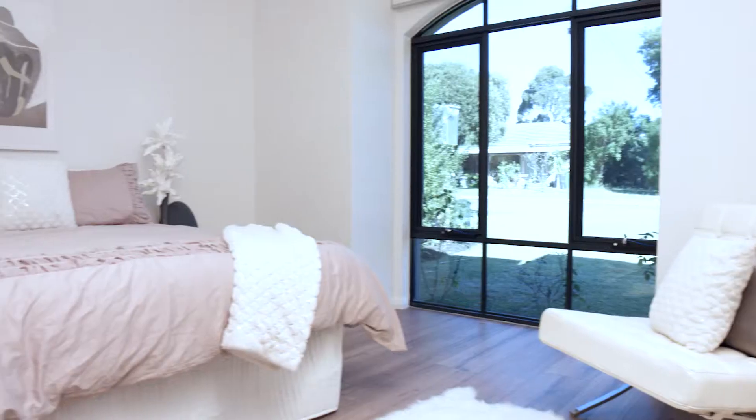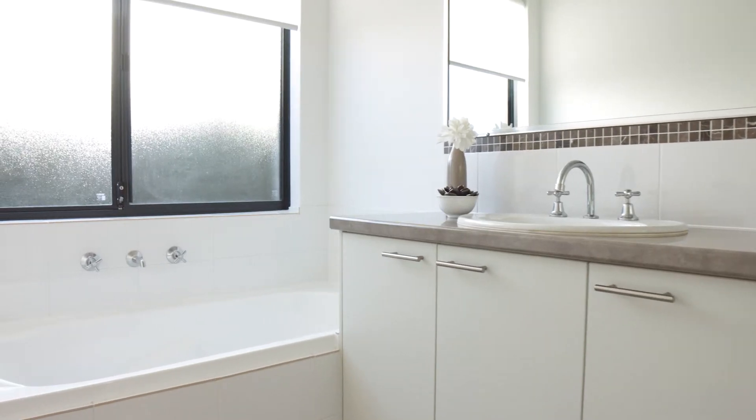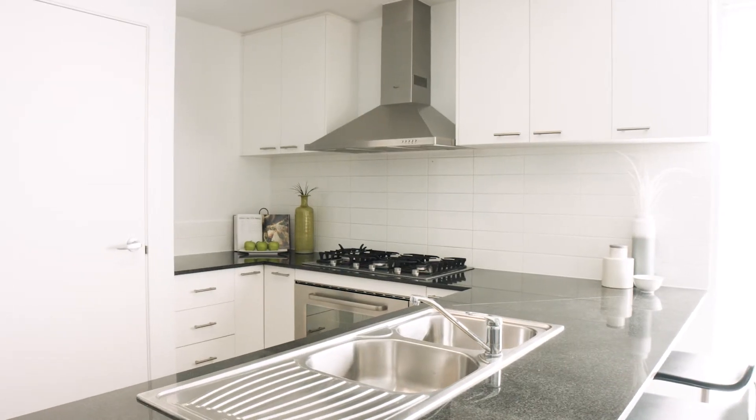Hi, Michael Keel here and welcome to 1C Atwell Street in Belmont. This property is beautifully located in the crest of Belmont in a quiet street and it has an immaculate three-bedroom, two-bathroom home with a stunning kitchen.